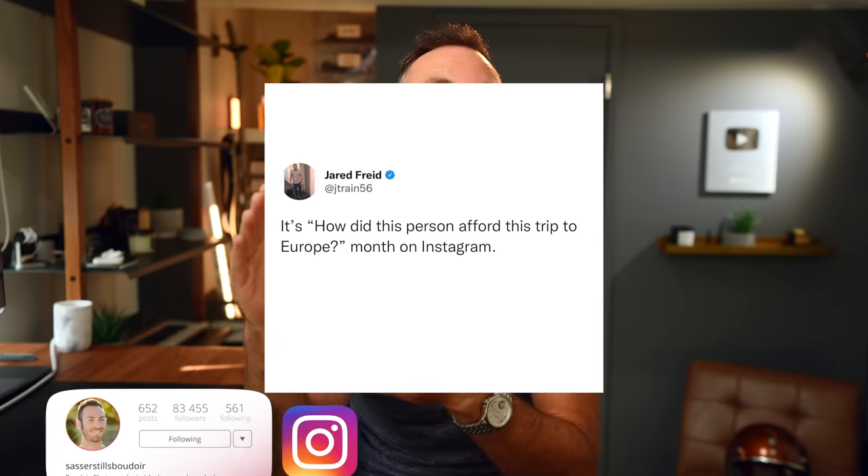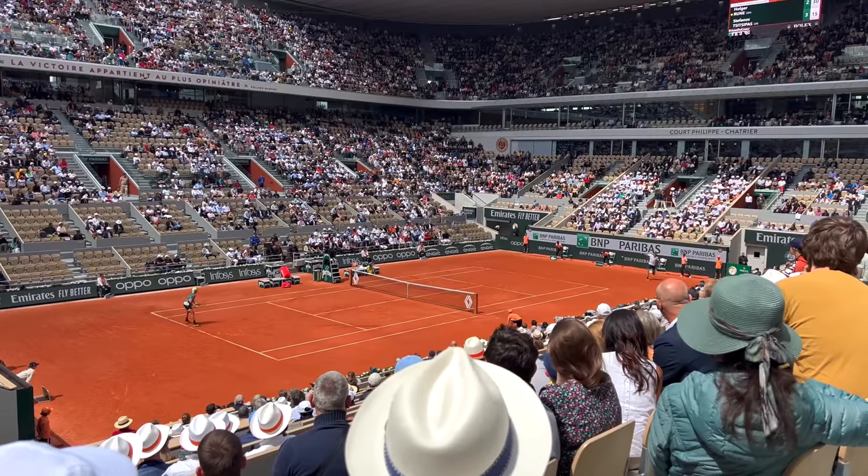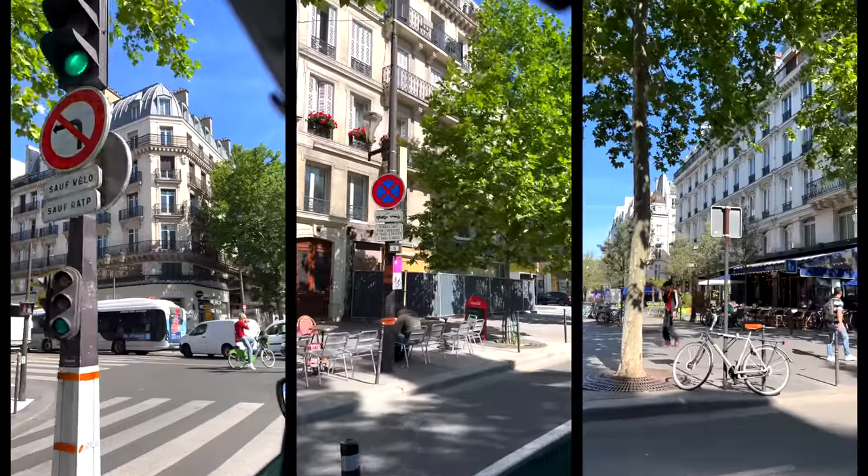What's happening everybody, I'm Mike Sasser, boudoir photographer in Los Angeles. This summer I took a trip to Europe to knock out one of my big bucket list items — going to the French Open. I've been playing tennis since I was like three years old and it's been a dream of mine to see the top players play on the red clay. That led me to doing another bucket list item: a French-looking boudoir shoot in a French-looking place in France.